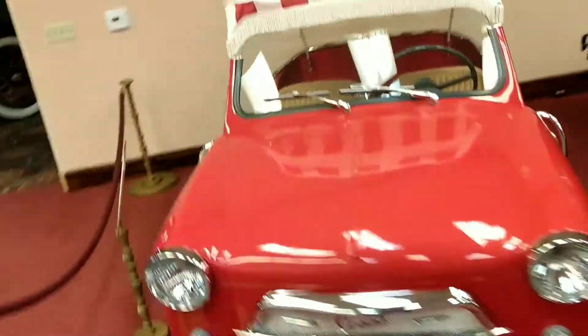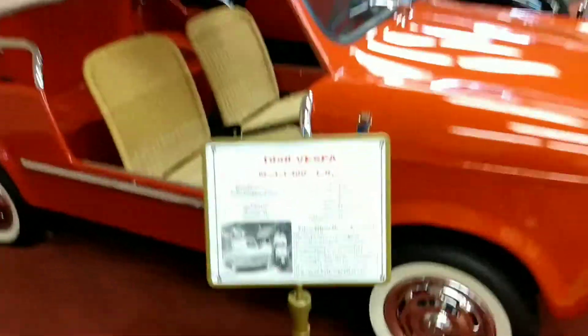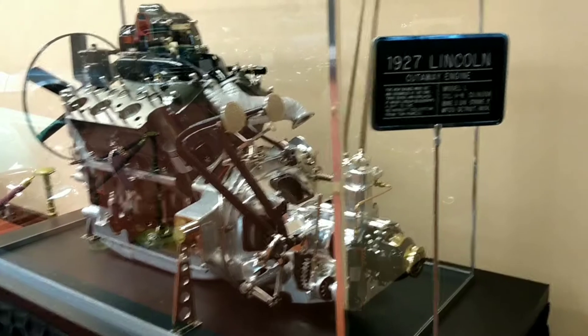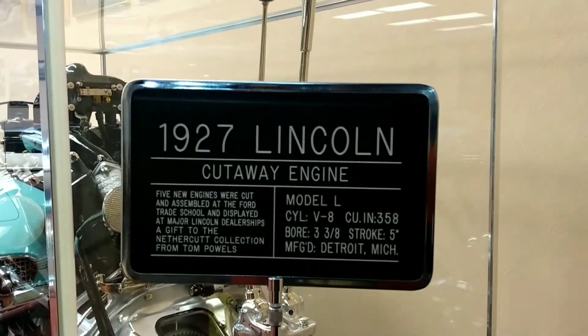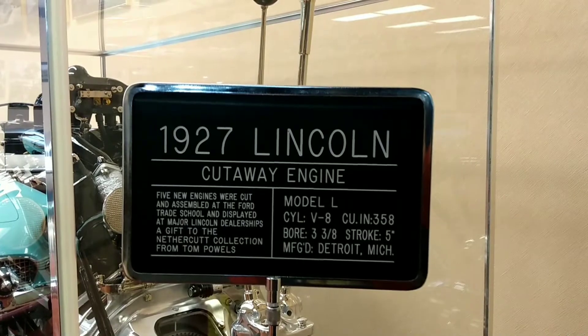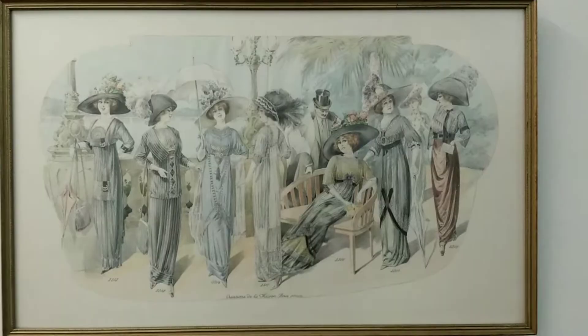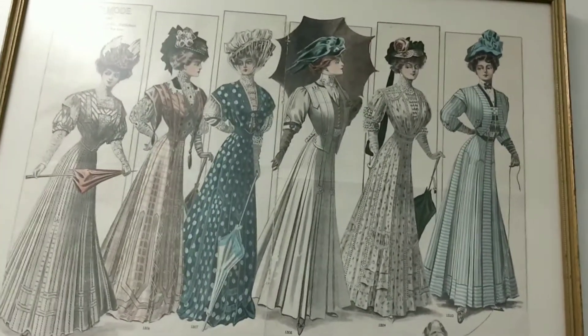Lincoln engine on display. Ladies were so fashionable back then. Very fashionable. Beautiful ladies.